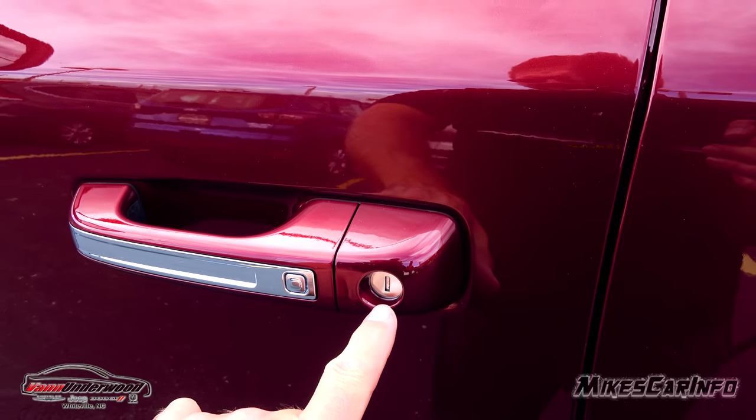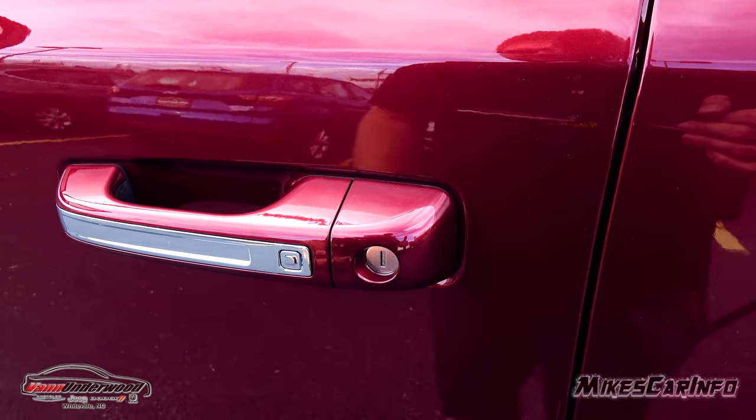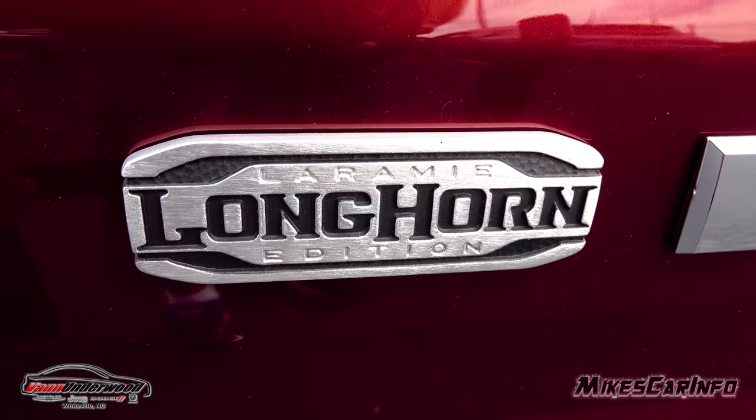It also has a physical key location on the driver's side only. I love the badging they have on this truck, especially the inside — wait until you see that.